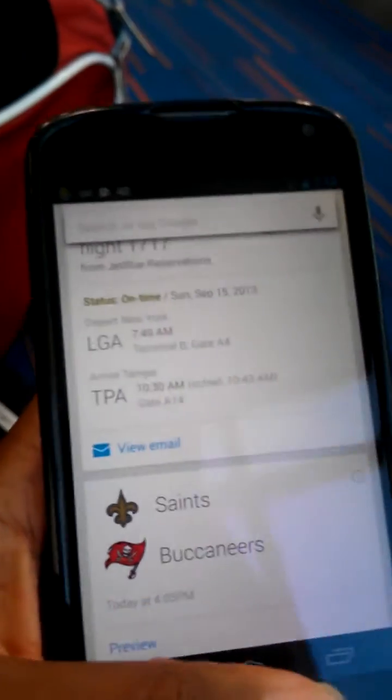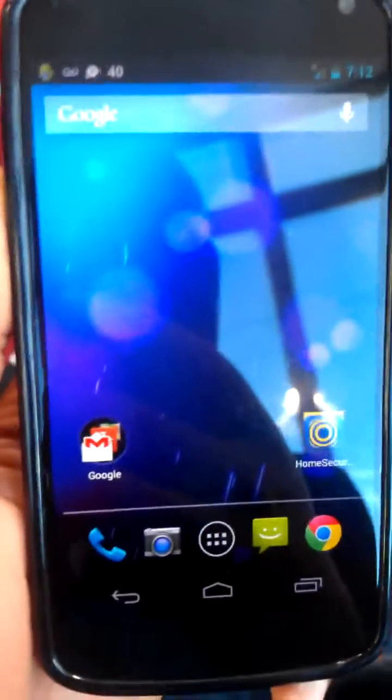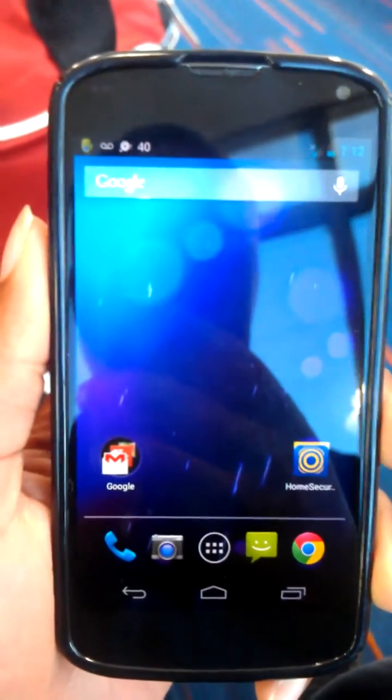So anyways guys, this is Sean from TechDroidOS.com, and I was just showing you guys the Google Now application for flight cards. Thank you, and have a nice day. Like, favorite, subscribe, and visit TechDroidOS.com. Goodbye.